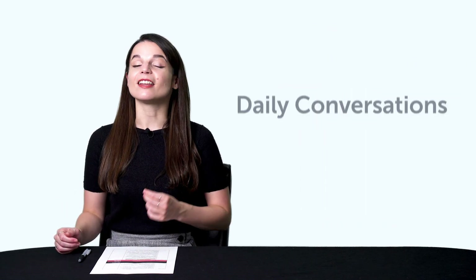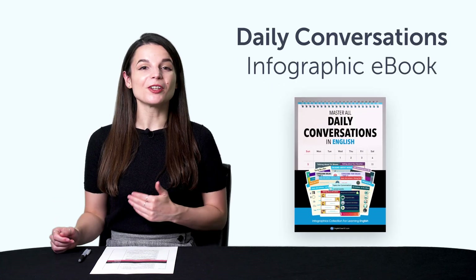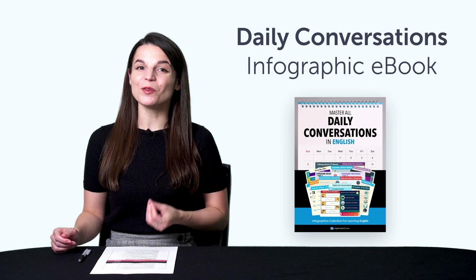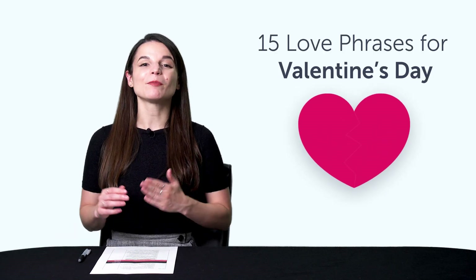Second, the Daily Conversations Infographic eBook. You'll learn over 100 conversational phrases with this new PDF eBook. Third, 15 love phrases for Valentine's Day. If you don't yet know any romantic phrases, then this bonus is for you.